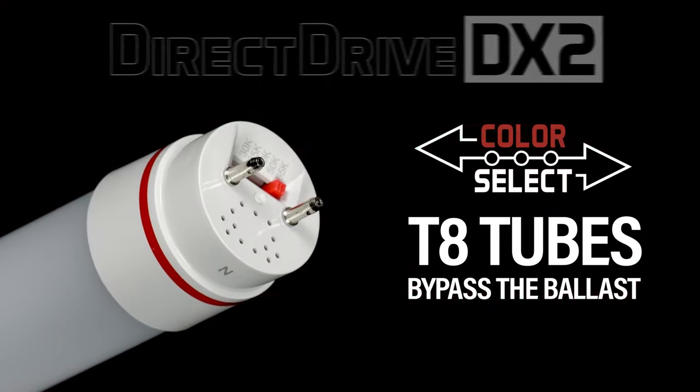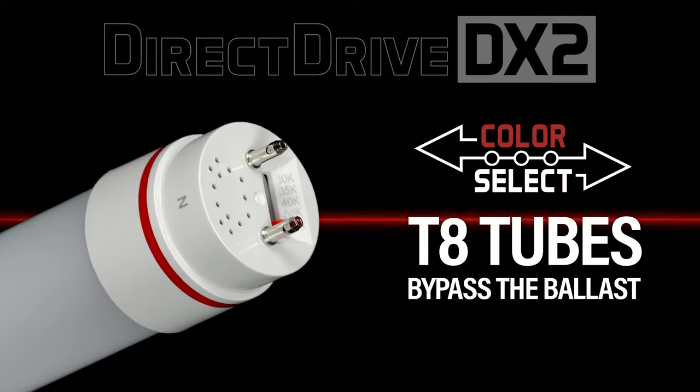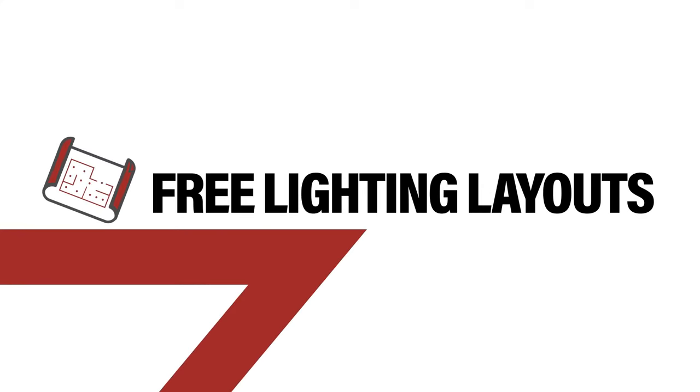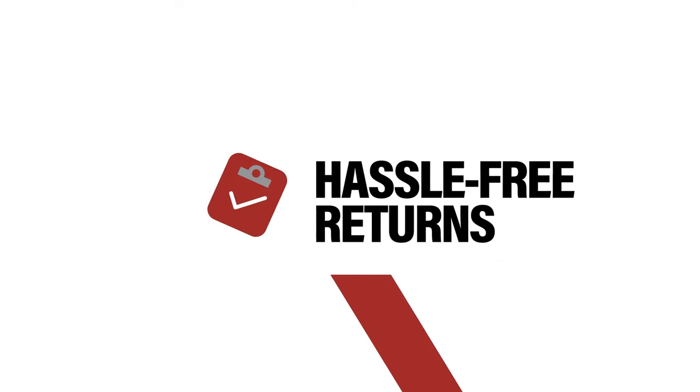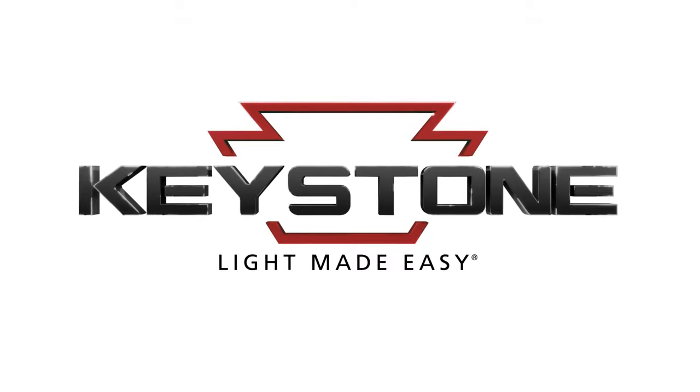So when you're looking to replace a conventional fluorescent lamp, Keystone has the only color selectable tube you need. That's Keystone — light made easy.